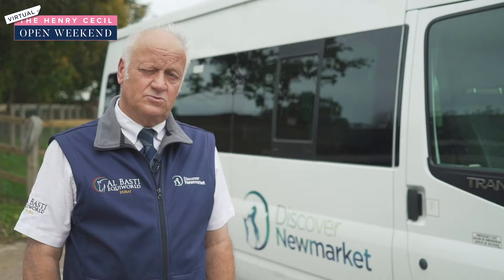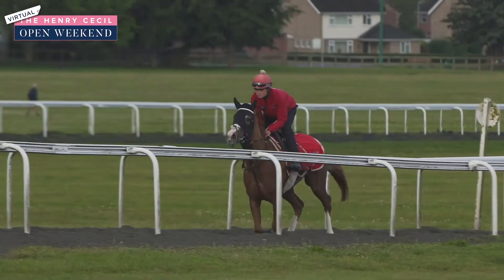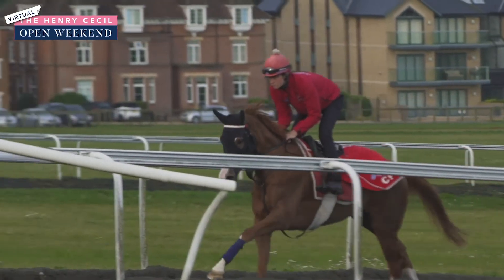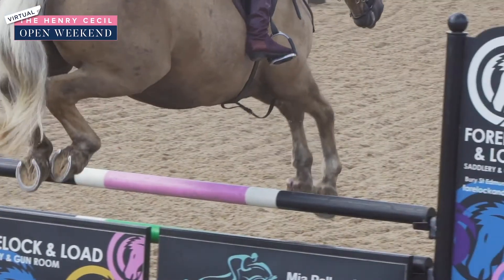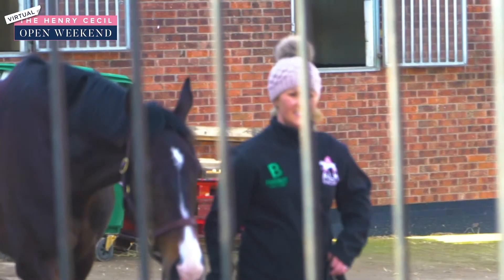The ultimate tour we do — we will collect you from here, or the National Stud, or if you wish we can collect you from your hotel. We start up on the heath in the morning, actually on the heath itself. We see the horses cantering or galloping, then we go for a drive around to show people the area, including some of the yards that are hidden away, and then we go to a trainer's yard.